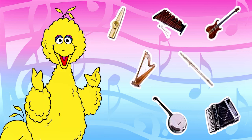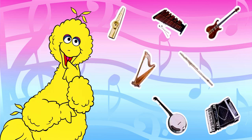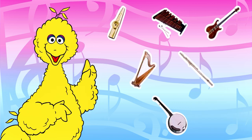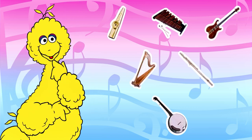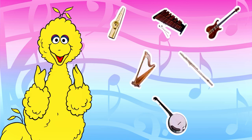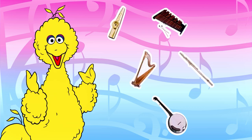Now I remember — there was more to Ernie's clue. He told me that he's hiding behind something that makes music and is yellow. Well, that does make music, but it isn't very yellow, like me. Click on something that makes music and is yellow.